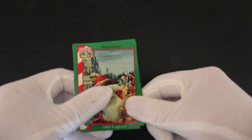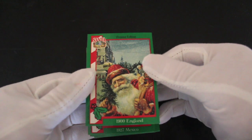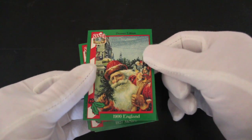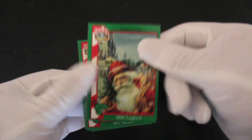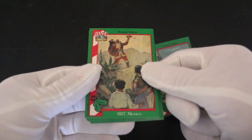Merry Christmas. I hope you're having a nice time. I hope you're getting everything you want for Christmas and sorting things out for your family and self. So these are Santas Around the World. We've got 1900 England. Wow. And they're going to build a big picture as well. So this is good. I like it.